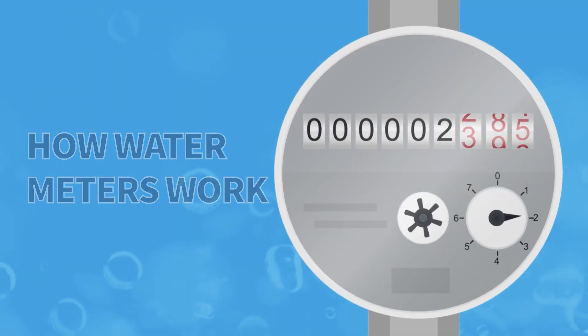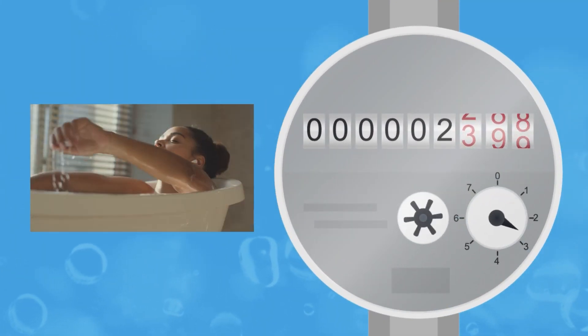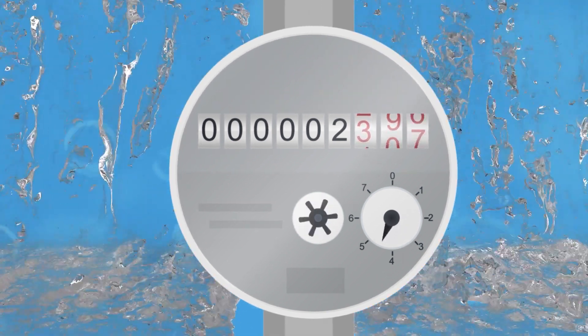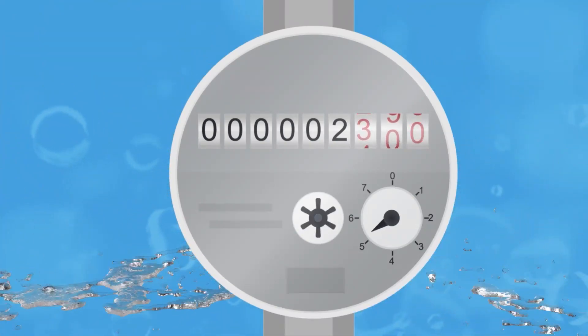How water meters work. Each time you cook, wash, bathe, landscape, have a leak, or fill the pool, water flows through a water meter before reaching the intended destination.